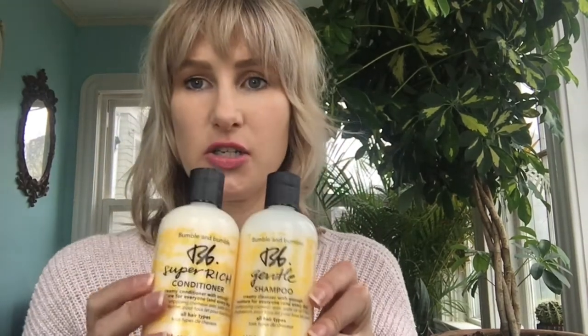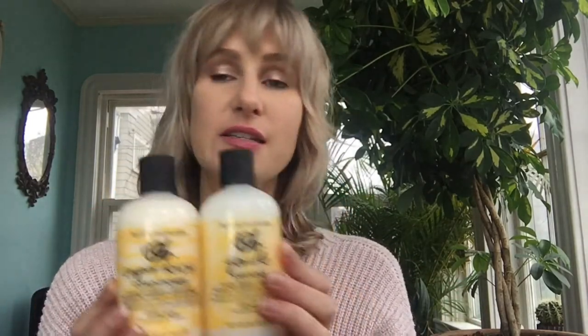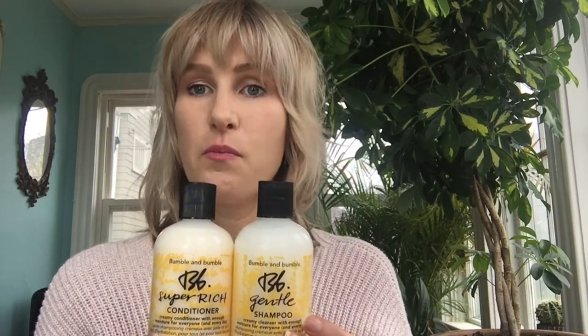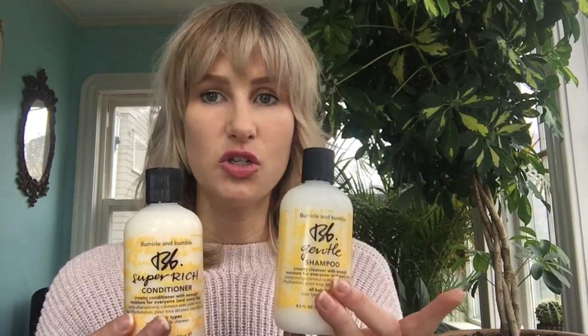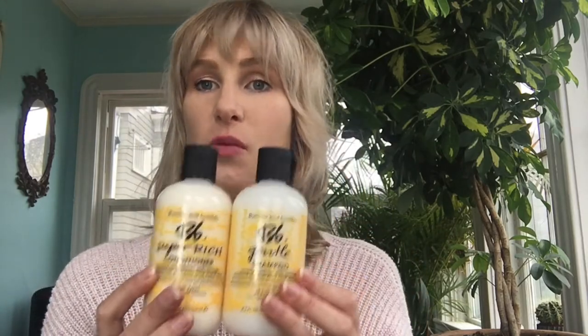The next step up is Gentle and Super Rich. I feel like it's a bit of a misnomer — it really should be called Gentle and Gentle. It's the next step up for moisture. This would have been my shampoo and conditioner of choice if Hairdresser's Invisible Oil didn't exist. It's great for everyday washers and people who tend a little bit dry, but don't let 'super rich' fool you — it's a really nice gentle shampoo and conditioner. For gym goers who wash their hair every day, this is the product I would recommend.